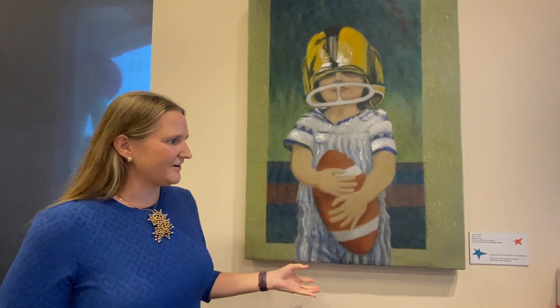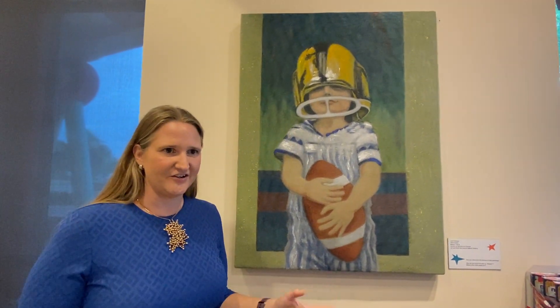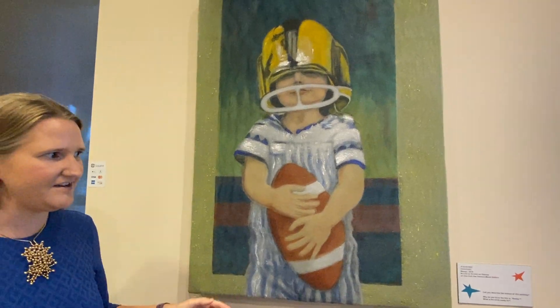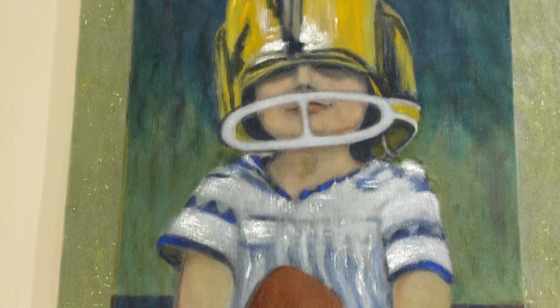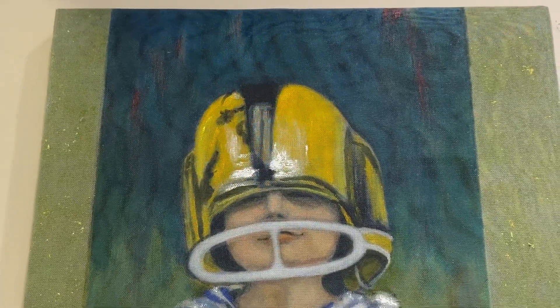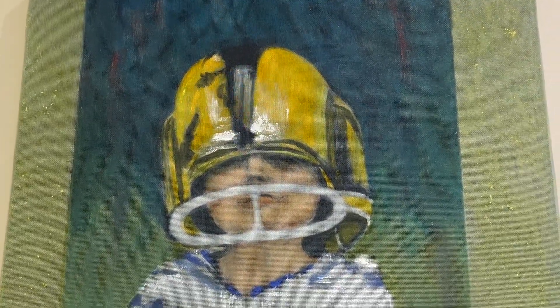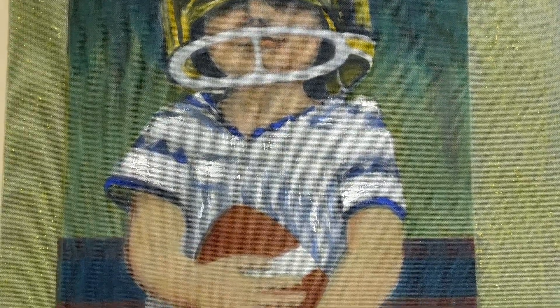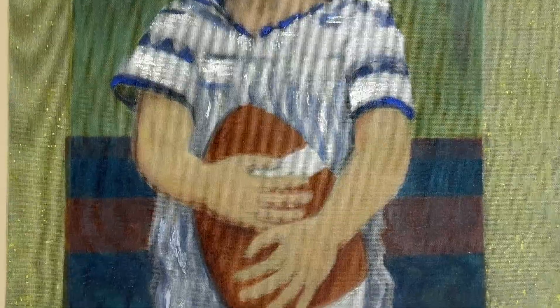This work is considered a wall sculpture because there is a canvas underneath, but she layers and paints screen material — just like what you use for window screen. A lot of people think at first it's fabric, when it's actually a screen. She is all about optical illusion and creating depth.